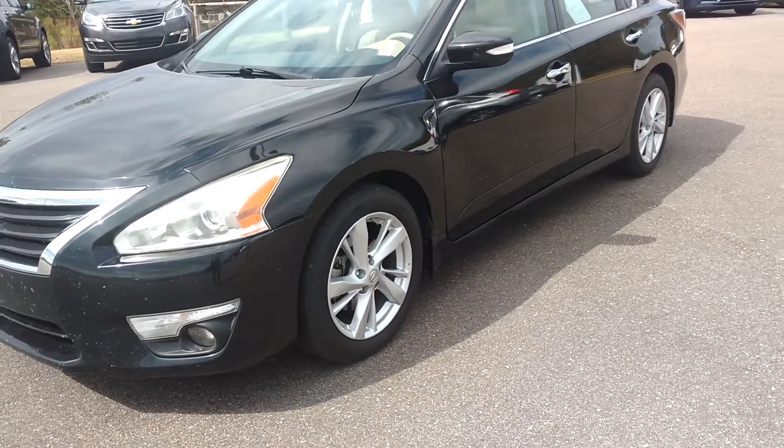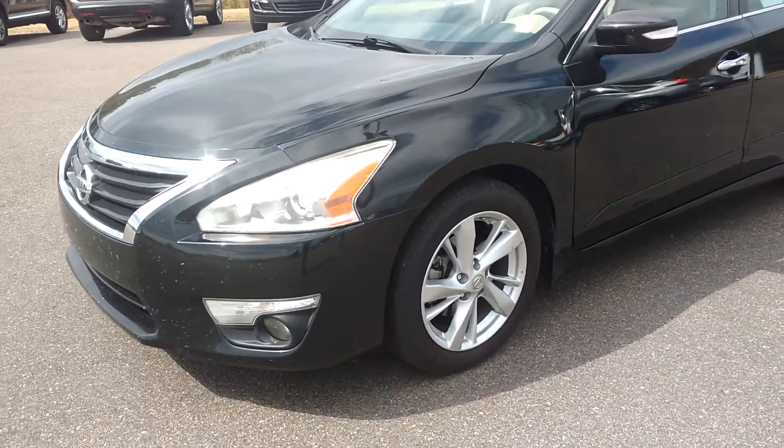Robert coming to you from Sam Boswell Honda. This is a 2014 Nissan Altima SL.